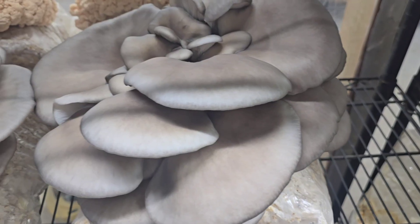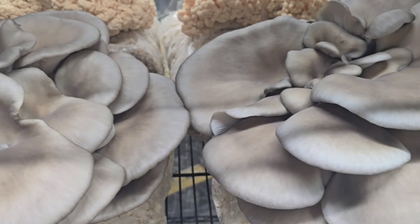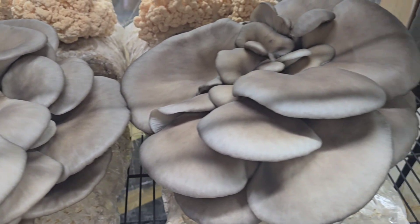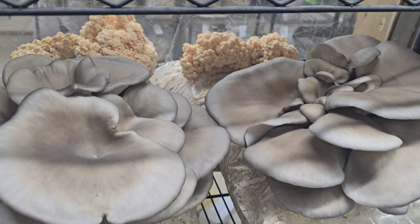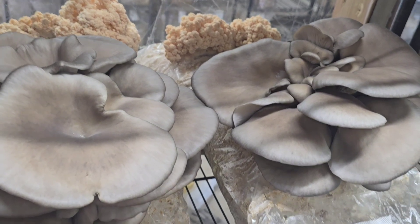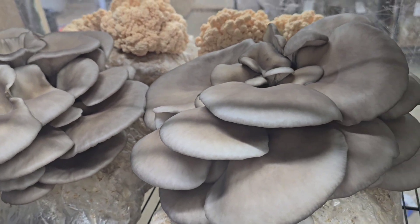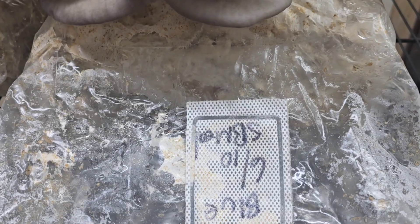Another thing that makes the blue oyster a great beginner mushroom is that it grows fast. The faster from inoculation to harvest, the better for any beginner, because it gives you less time to have a problem. The blue oyster has a fairly quick incubation period — about two to three weeks depending on block size — and once in the grow room with a hole cut in it and optimal conditions, you're looking at about 10 days to reach maturity.